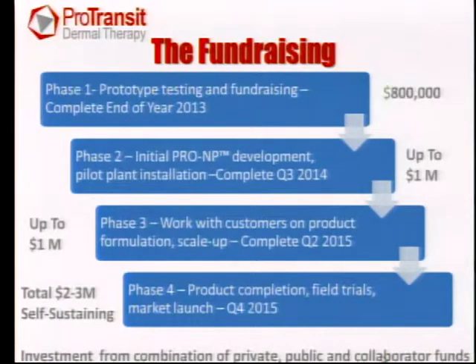Overlaying our timeline with fundraising efforts: we need approximately $800,000 right now to capitalize the company, move off-site, and hire our first resources. Phase two will take up to another million dollars — that's for working with customers to develop the product — and then maybe a final million dollars to take it to final product launch. This is highly dependent on how much we can get from collaborators. We think it will take two to three million dollars total to become fully self-sustaining, coming from private investors like angels, matching funds from the state, and collaborator funds.